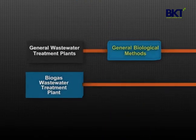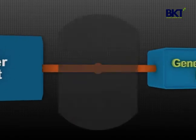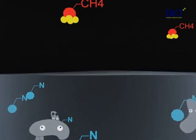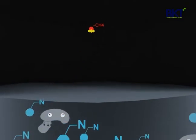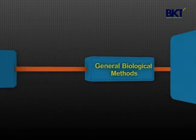Biological treatment methods, generally used in wastewater treatment plants, are not a viable option for biogas wastewater. Why? During the process of anaerobic digestion, most of the organic carbon sources are converted to methane, but nitrogen is not consumed, making it difficult for biological treatment unless external carbon sources are added. For this reason, membrane technology is considered a compelling treatment alternative.